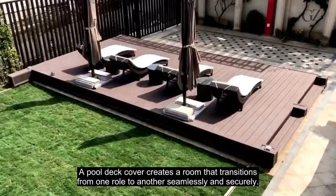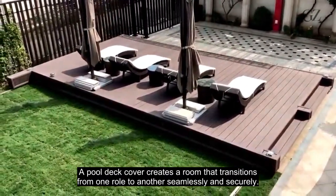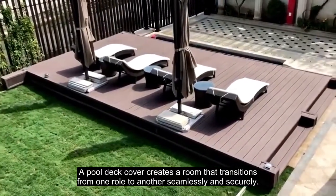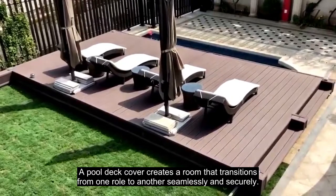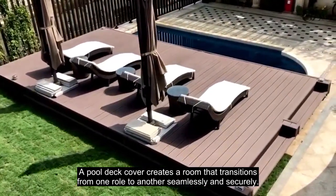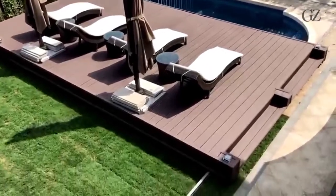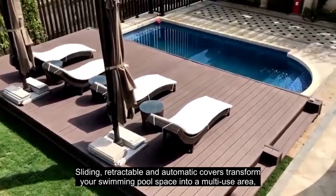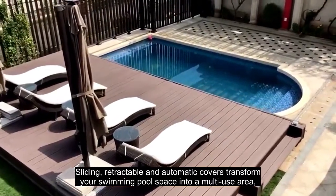A pool deck cover creates a room that transitions from one role to another seamlessly and securely. Sliding, retractable, and automatic covers transform your swimming pool space into a multi-use area.